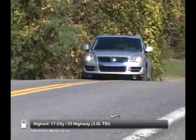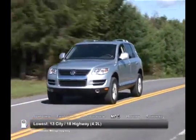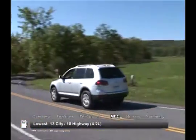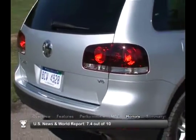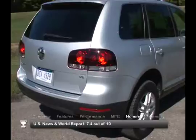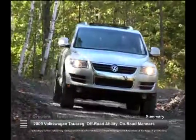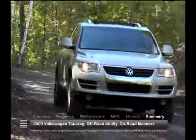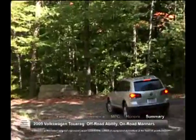Here are the highest and lowest estimates for fuel economy. The 2009 Volkswagen Touareg received a rating of 7.4 out of 10 from US News & World Report. The 2009 Volkswagen Touareg combines legitimate off-road ability with on-road manners and a comfortable interior to make an SUV ready for any motoring environment.